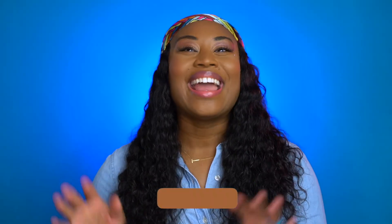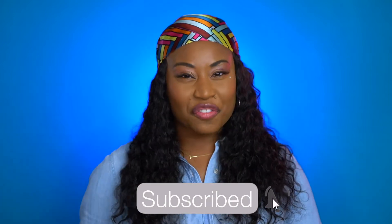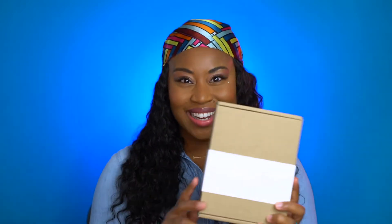Hello everyone and welcome back to my channel. If you are new to my channel, make sure you go ahead and click that subscribe button. If you are returning, welcome back everyone — make sure you click that notification bell so that you are not missing any of my videos that I post every single week.